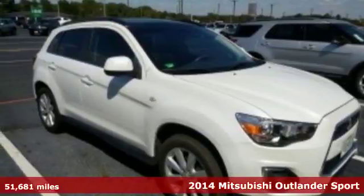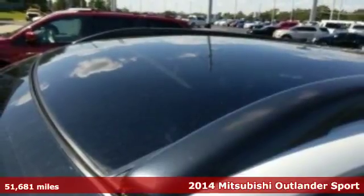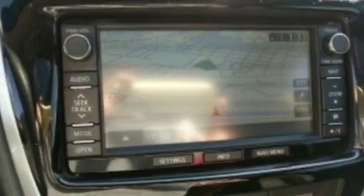Here's a 2014 Mitsubishi Outlander Sport. Lighter and more fuel efficient, this five-seater CUV is worth another look. It has a sleek rounded appearance outside and high-quality materials inside. It features multiple airbags, steering wheel audio controls, keyless entry, and a four-wheel independent suspension.